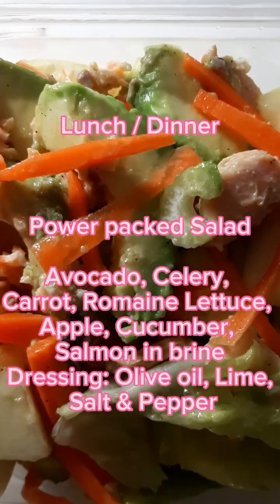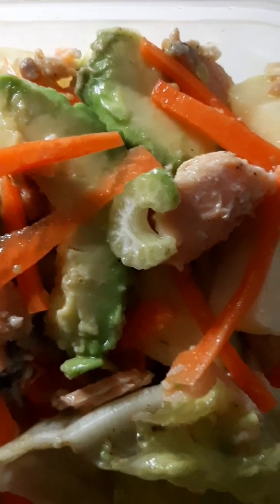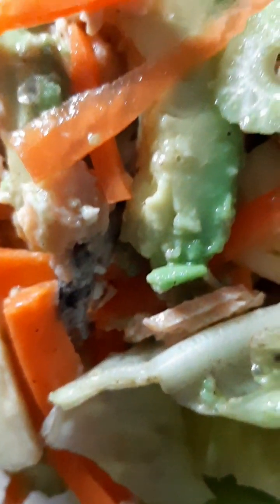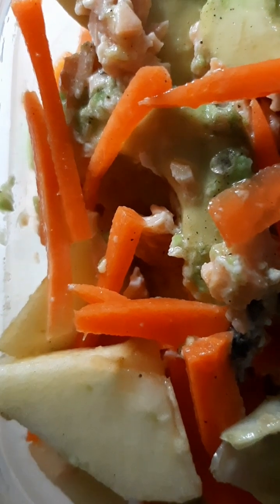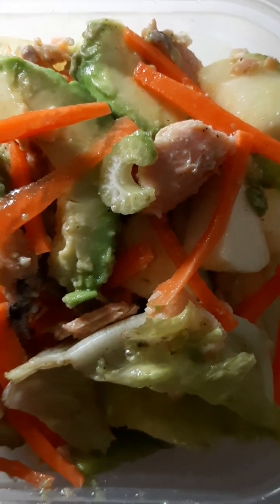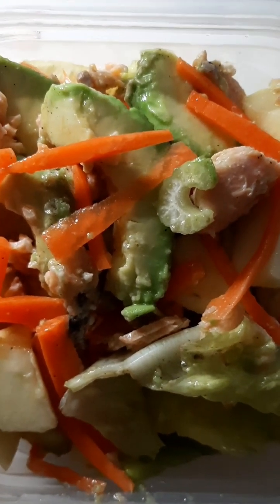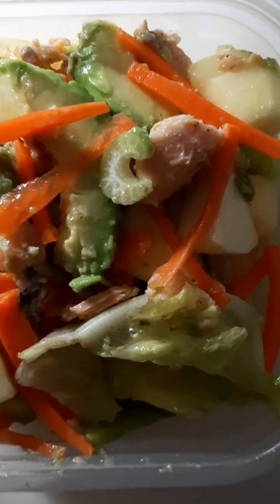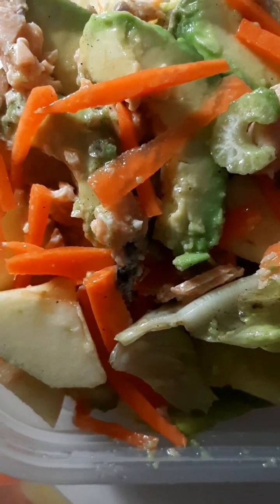And now here's another meal for you guys — it's a healthy, delicious, power-packed salad that I prepared. The ingredients are avocado, romaine lettuce, celery, carrots, apples, cucumber, and I also used salmon in brine that comes in a can. For the dressing I used olive oil, lime, salt, and pepper — it's healthy. It's colorful, healthy, and delicious. You will enjoy it guys, trust me — I love this salad. Cheers, see you in the next one!